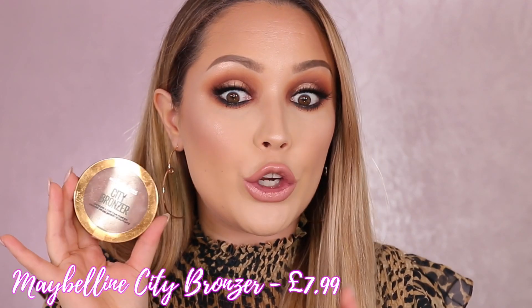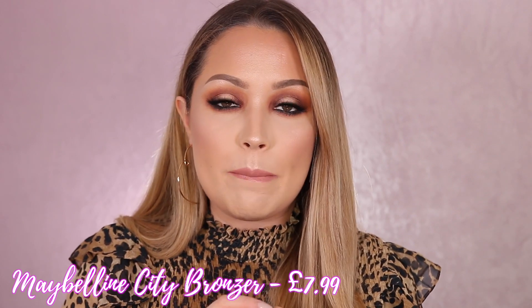Now I want to mention a bronzer I've really been enjoying. I wanted to test some new bronzers because I've been using my Hourglass Ambient Lighting bronzer to death. I picked this one up by Maybelline — it's their City Bronzer, which I believe is relatively new. I have it in the shade Medium Warm and it's a little bit pink, but I absolutely love the formula and how it looks on the skin. It gives a really nice subtle glow. It's a really good affordable bronzer.